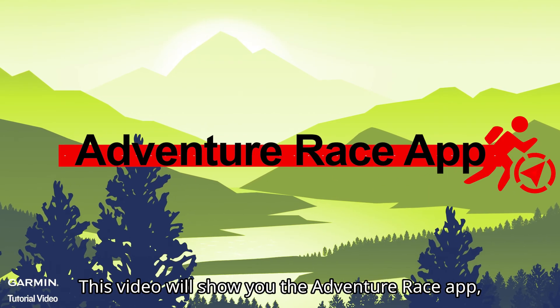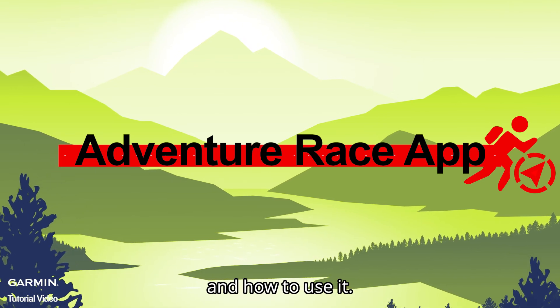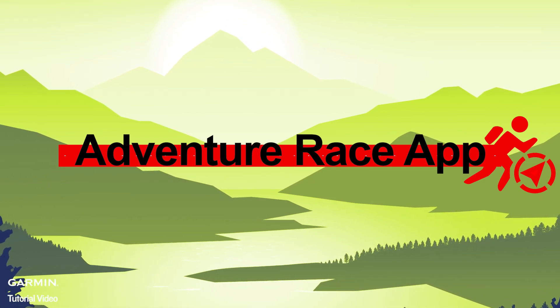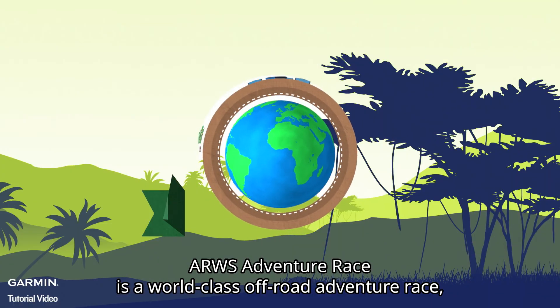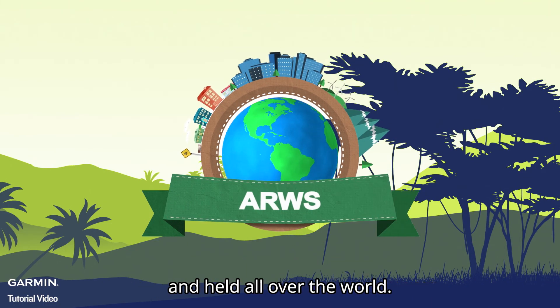This video will show you the Adventure Race app, which is officially certified by ARWS, and how to use it. ARWS Adventure Race is a world-class off-road adventure race held all over the world.